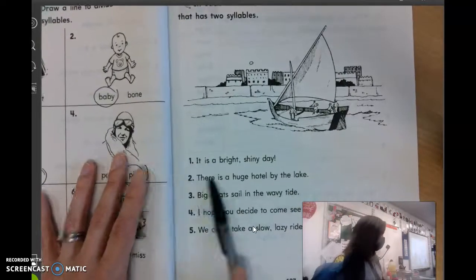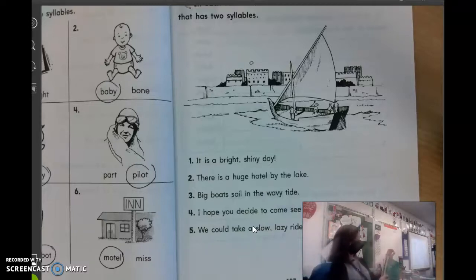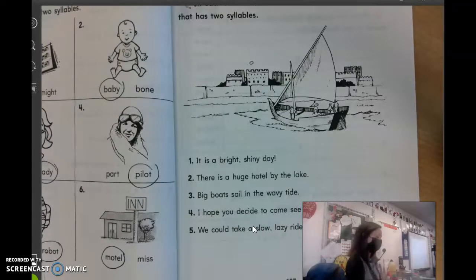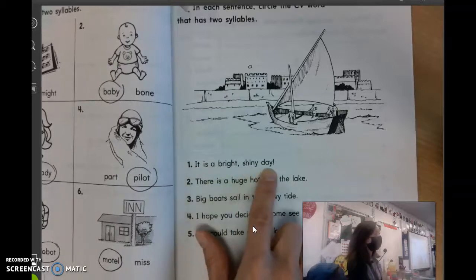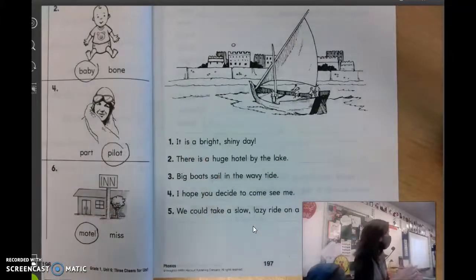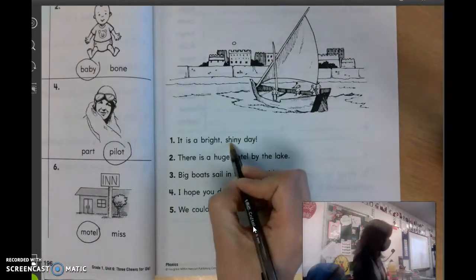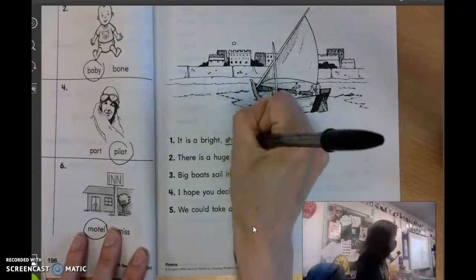So, number one. Can someone read that sentence for us? What does that sentence say? Isabel: It is a bright, shiny day. Good reading. We have to find the word in there that has two syllables. Which word in there has two syllables? Adam — today is not in there. In this first one it is: it is a bright, shiny day. Parker? Shiny. Yes, that would be it — we're going to circle shiny.